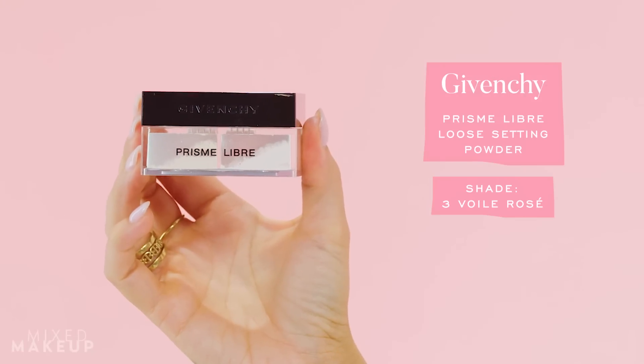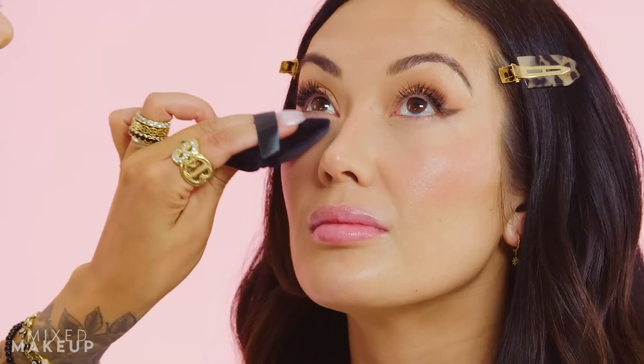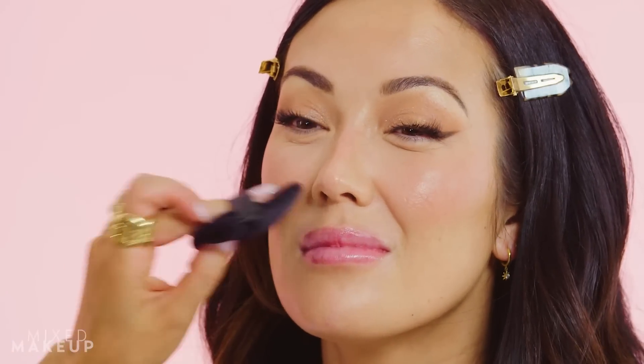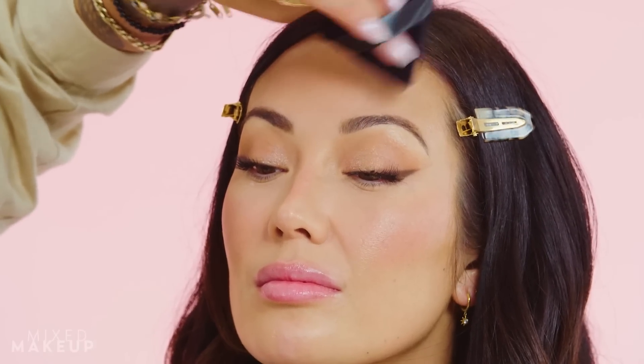Now we're gonna switch powders. I'm going with the Givenchy Prisme Libre Powder in number three — it's a rose-toned powder. I'll scoop a little bit out into a dish. Normally I take a little bit of powder in the palm of my hand and work it into my powder puff. We'll get the T-zone and then set the cream bronzer with a little powder bronzer — this is the Galactic Matte Bronzer in Cabo.